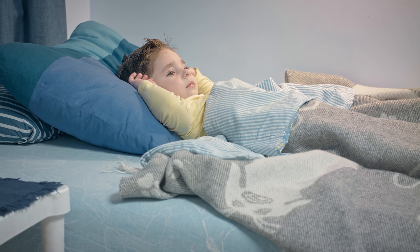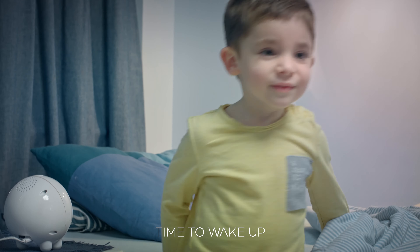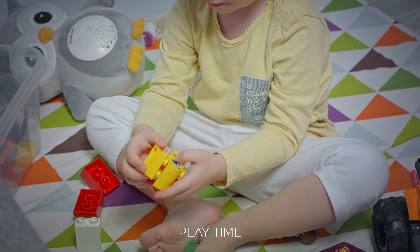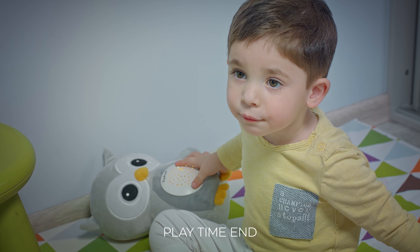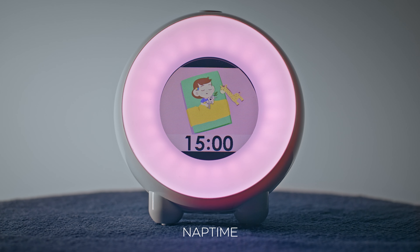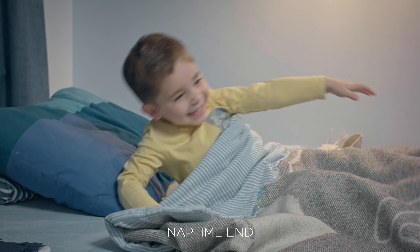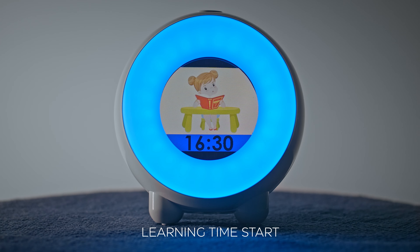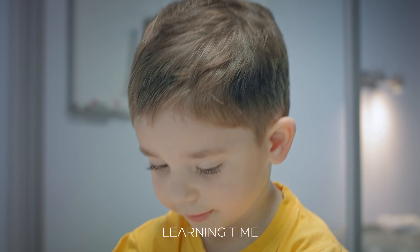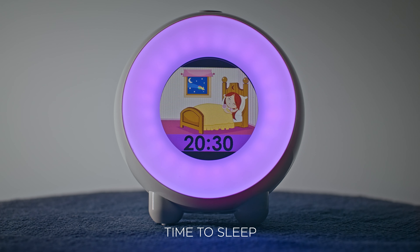Every function and feature was designed to help set sleeping and waking schedules for kids. The stay-in-bed function teaches them patience. There are also playtime start and playtime end alerts, nap time start and nap time end alerts, learning time start and learning time end alerts. The time-to-sleep feature helps them learn when to sleep.